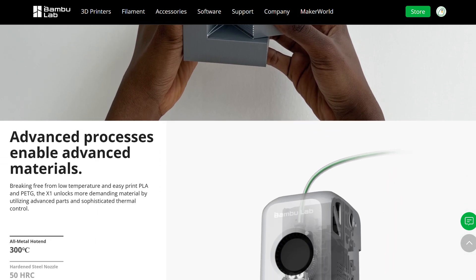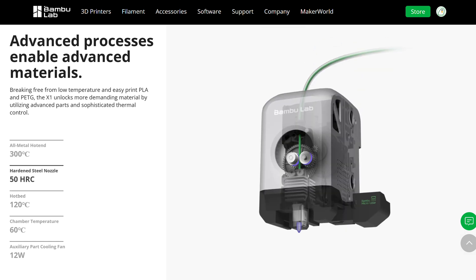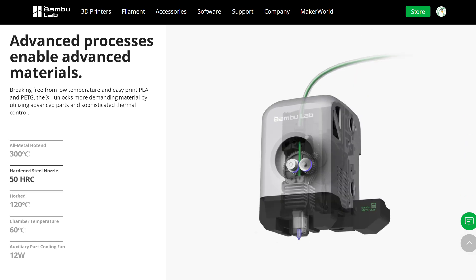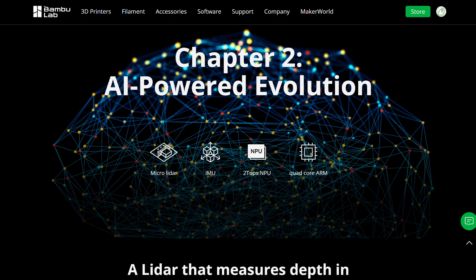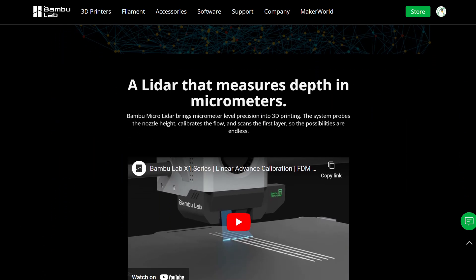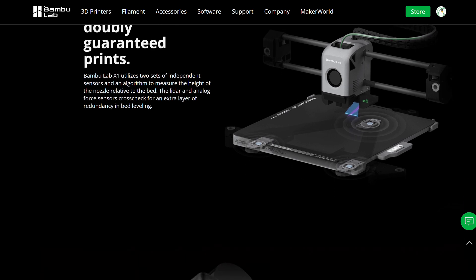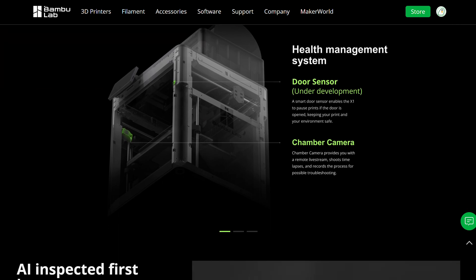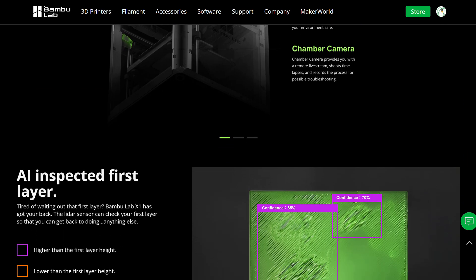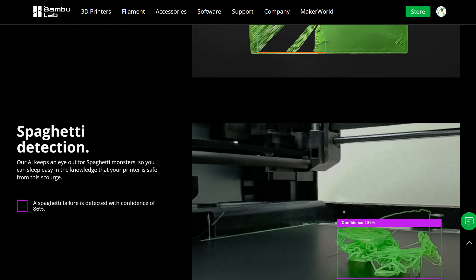I think open source is probably dead within the next few years. Same thing as I said in my earlier FLS and S1 video — more companies will go towards closed source because they like to keep their ideas private so other companies won't copy them. I don't think open source printers are going to exist for much longer after these printers take over the market.